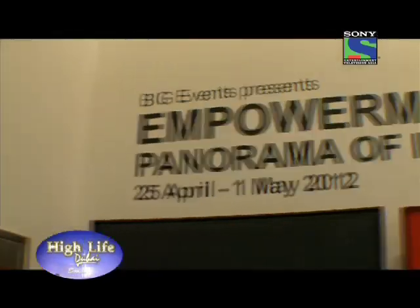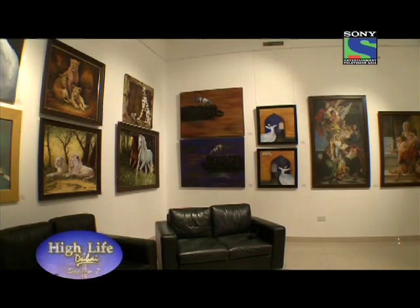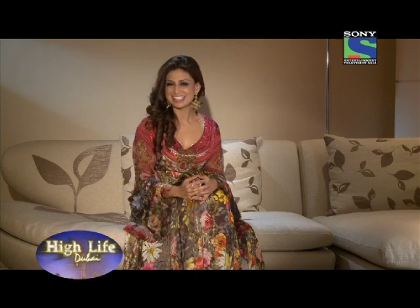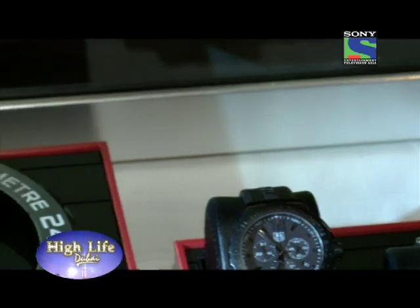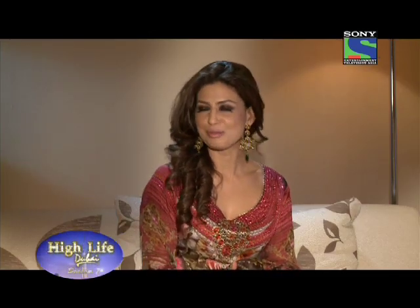And then empowerment panorama of India — a stunning art display. Tag Heuer, a name that needs no further introduction, is what you will see next. And we wrap up with a unique fashion show from Label24.